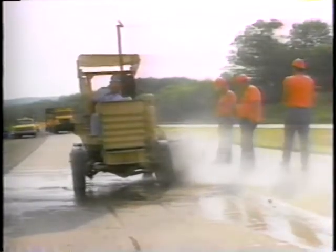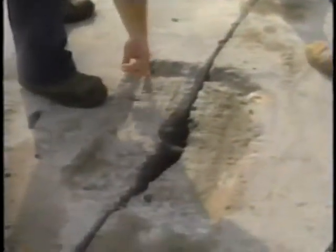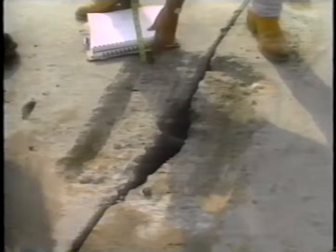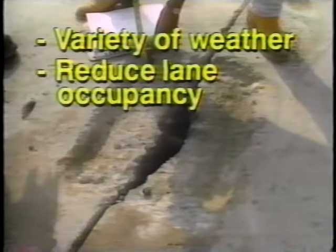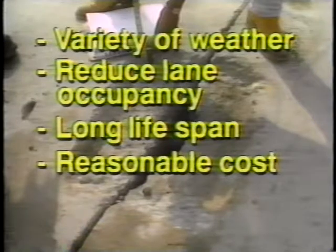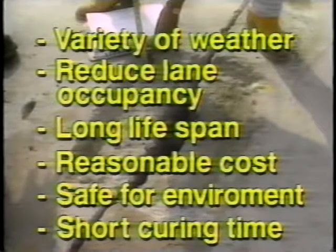Permanent repair procedures are time-consuming and expensive, plus traffic lanes are closed for a long period of time. Yet quick repairs with asphalt cold mix usually do not last long, so they must be repeated often. The objective of spall repair research is to determine the most effective spall repair material and procedures for various environmental conditions. The ideal material and placement procedure will be usable in a variety of temperatures and moisture conditions, require a minimum of patch preparation effort, thereby reducing lane occupancy time, and have a short curing time to facilitate early opening of repair lanes and less delay for motorists.